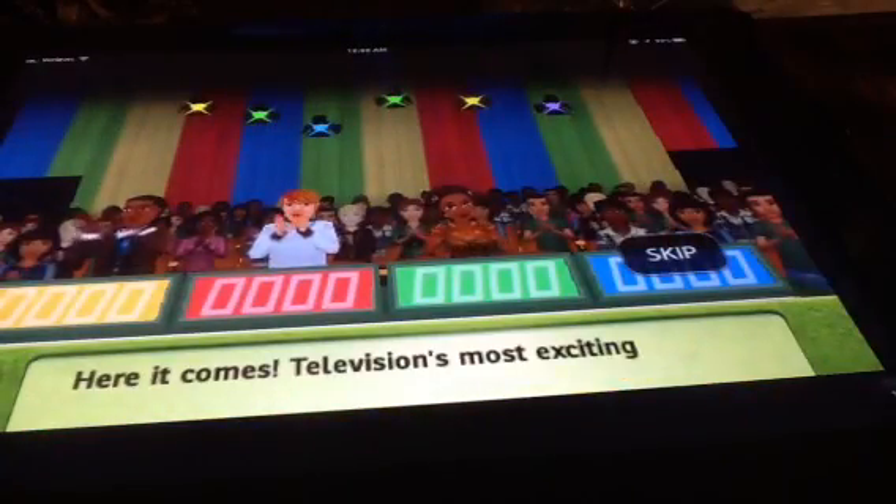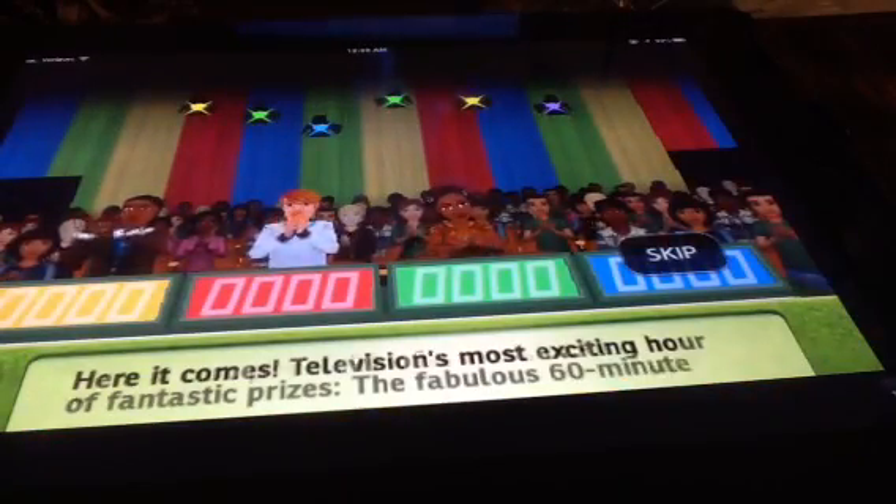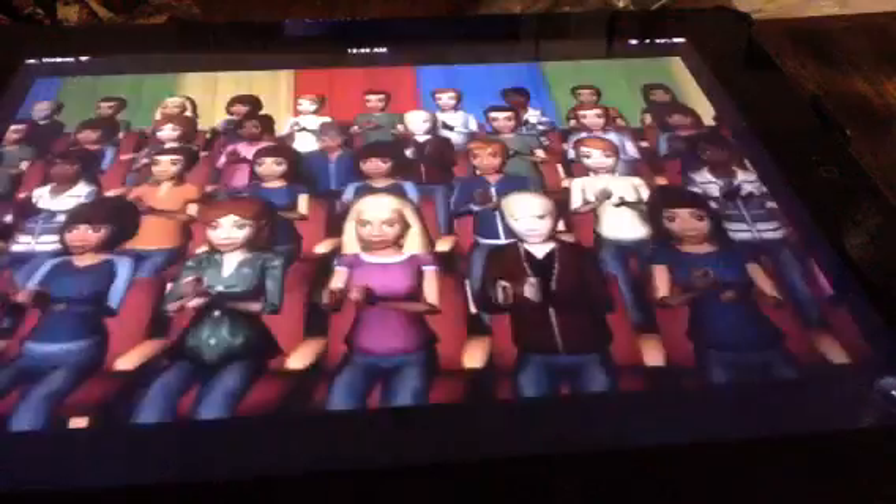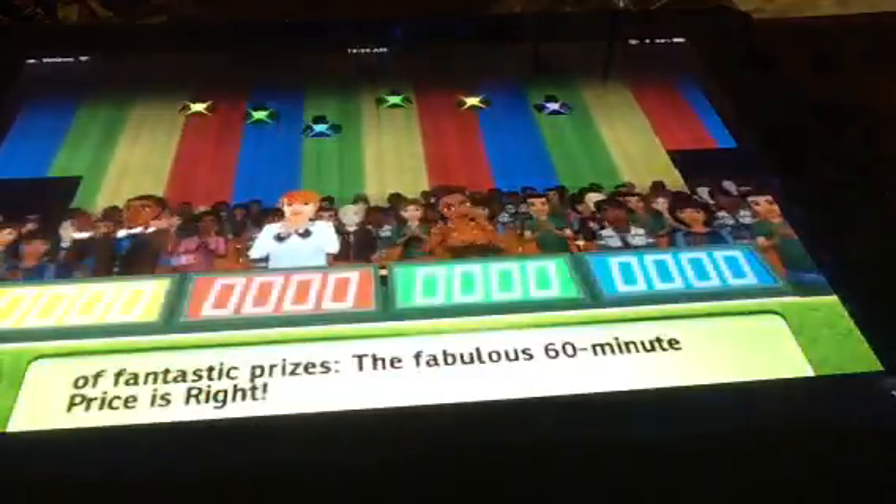Here it comes — television's most exciting hour of fantastic prizes, the fabulous 60-minute Price is Right! Come on down, you're the next contestant on The Price is Right!